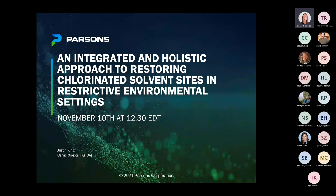Good afternoon everyone, and welcome to Parsons' technical webinar series. I'm your host today, Jessica Bennett. We have a great webinar that will be presented by Justin King and Kerry Crozier on an integrated and holistic approach to restoring chlorinated solvent sites in restrictive environmental settings.